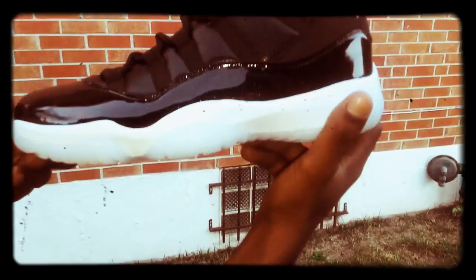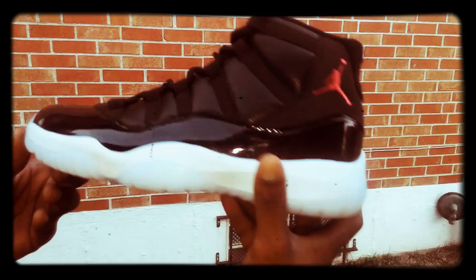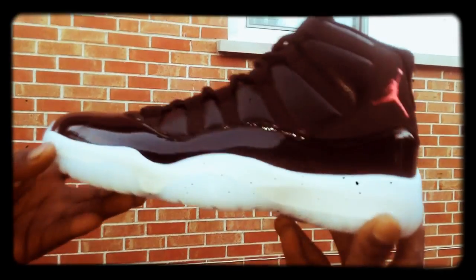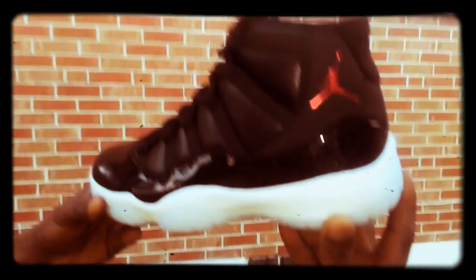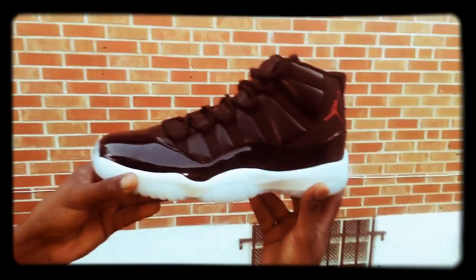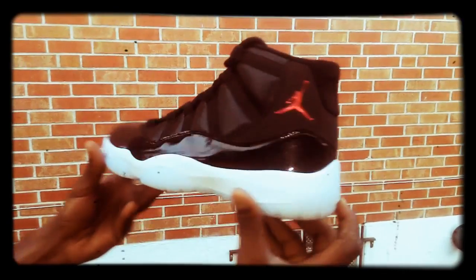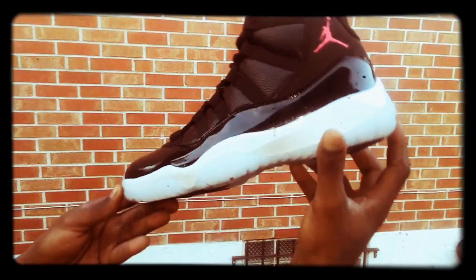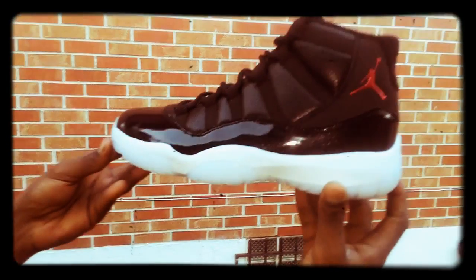Picked these up for a nice sweet price from my girl Lily online at Popsneakers. Y'all looking for a pair, hit her up — use your boy Big Marty. I want to give a shout out to my boy Big Marty from Southeast for hooking me up and pointing me in the right direction and saving some of that money, like my boys say.